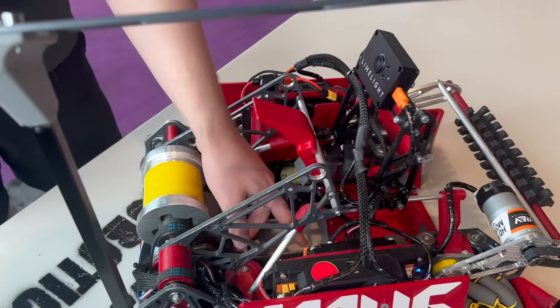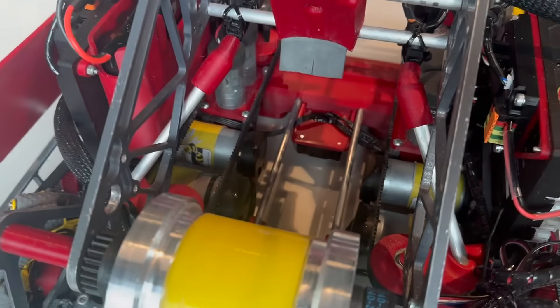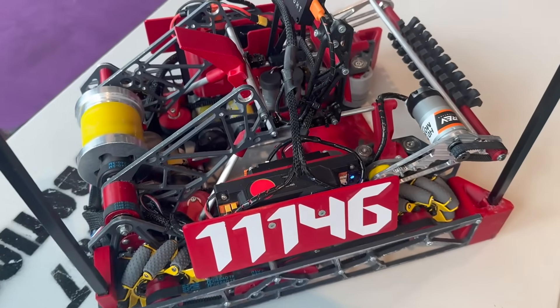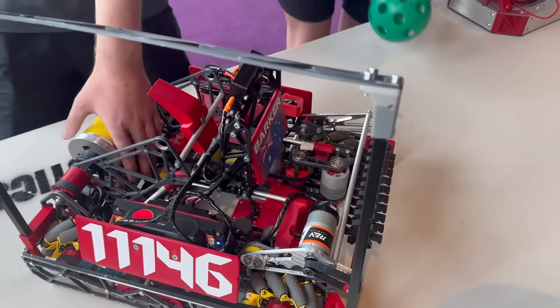Super servos have been really important for us during the season — getting the fast motion we need without using a motor. We use aluminum rods on the inside which help vector the ball inwards. These are really efficient because of the low coefficient of friction; the ball is able to easily slide on them and be powered through the belts from the front of the intake to reach the back shooter.